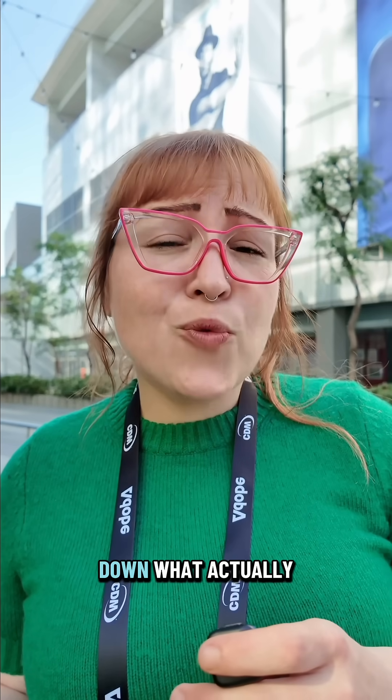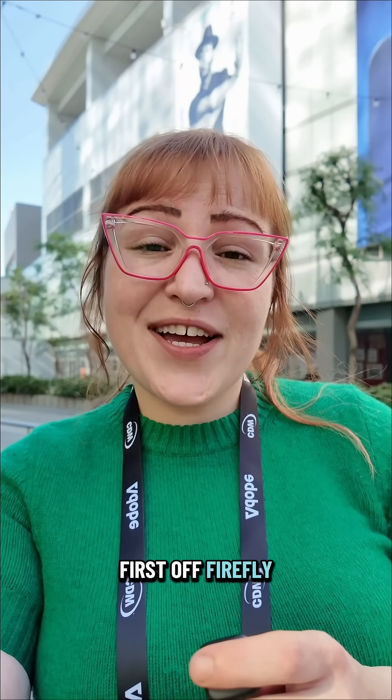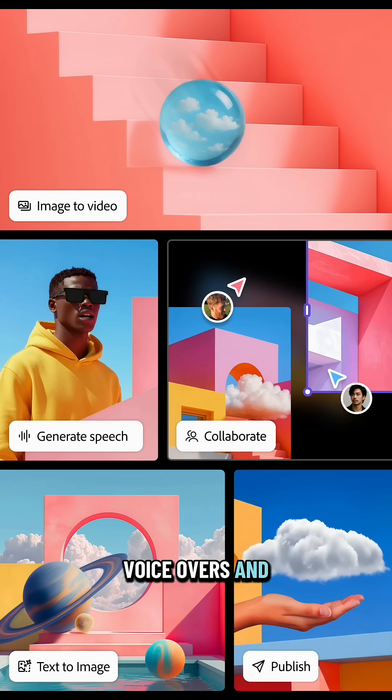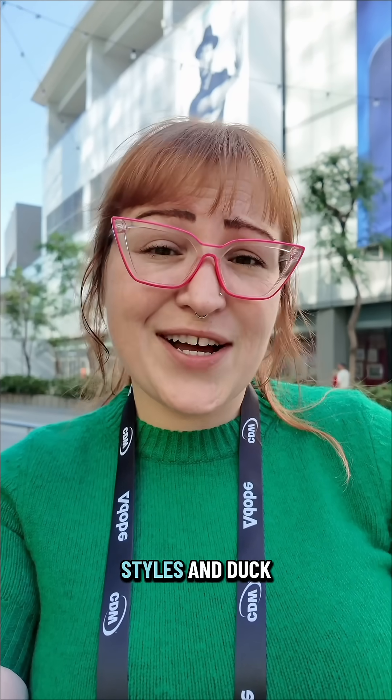So let's break down what actually changes for creators starting today. First off, Firefly now creates music, voiceovers, and image edits from a prompt. You can just give it a vibe — it builds the asset, colors, styles, and done.